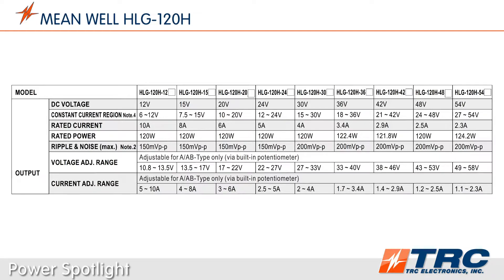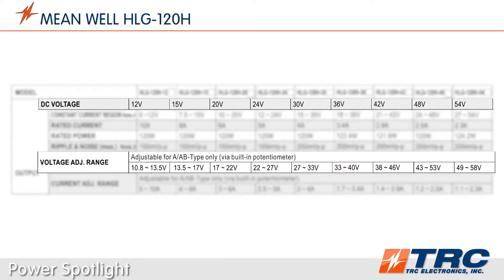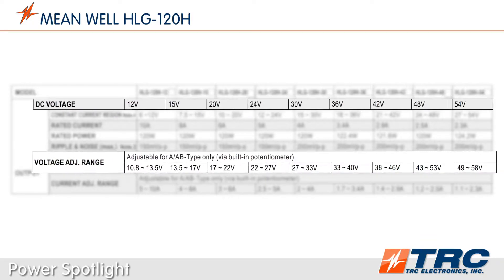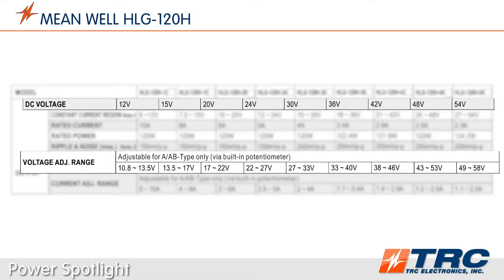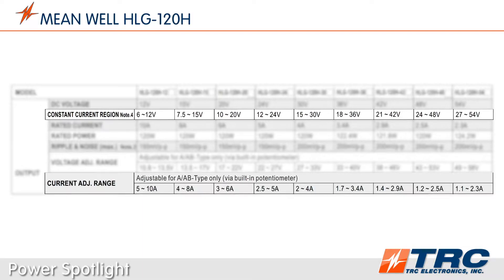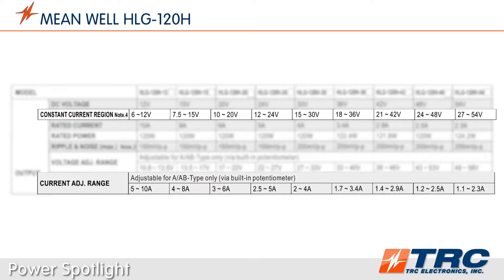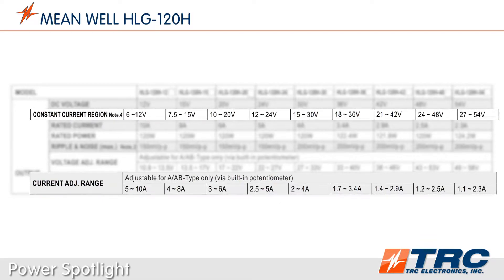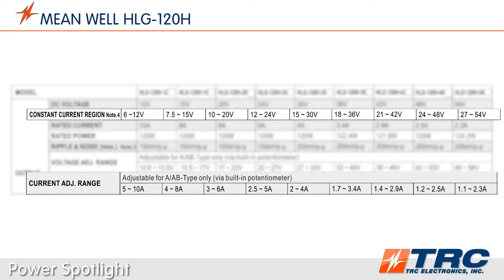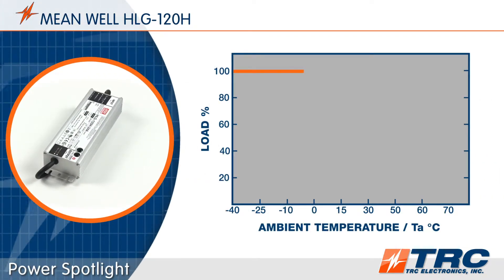The HLG 120 series is available in 36 standard models, which are stocked at TRC Electronics. In constant voltage mode, there are nine nominal voltage outputs providing an adjustable range from 10.8 to 58 volts DC. In constant current mode, the operating voltages vary from 6 to 54 volts DC depending on the model, with a maximum constant current of 10 amps.